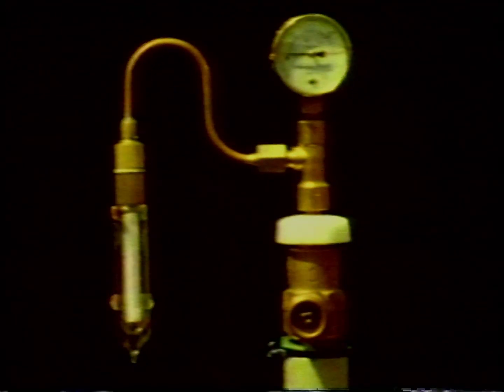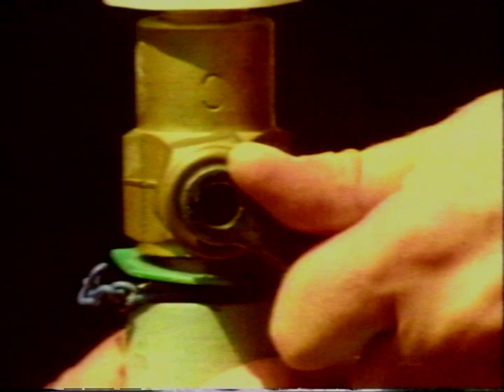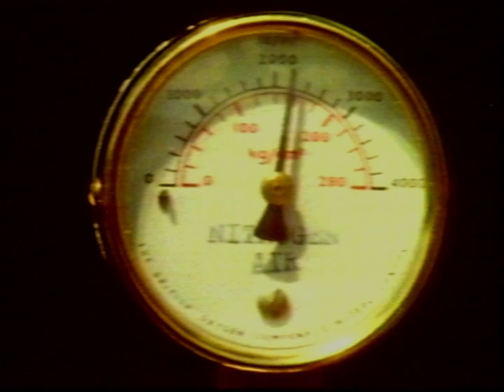Nowadays, oxygen is manufactured on an enormous scale from the air, using a process first developed by William Hampson. This is the sort of apparatus he used. Dry air under pressure is allowed to expand very quickly through a long, very fine capillary tube.